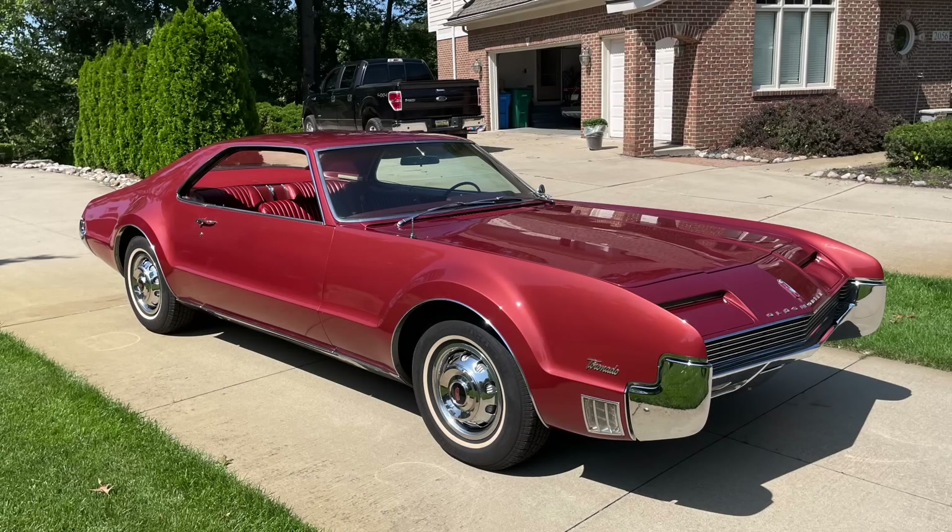Introduced for the 1966 model year, the Oldsmobile Toronado certainly made a splash with buyers as the vehicle looked like no other car before and certainly introduced a lot of novel technology to consumers.